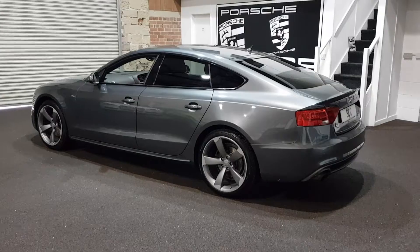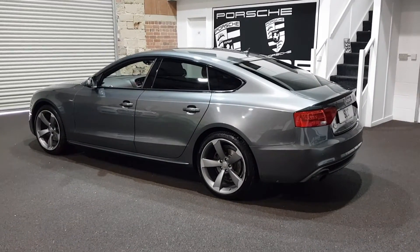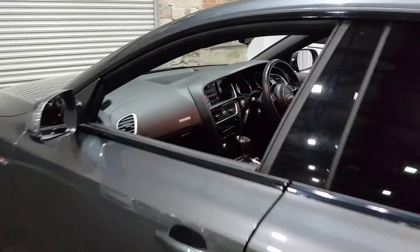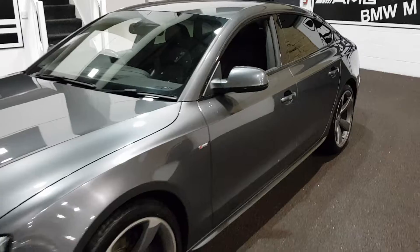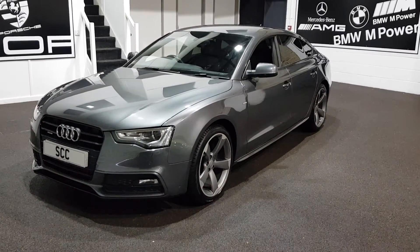It's a pearl effect paint — Daytona grey pearl effect. Got the 19 inch rotor alloys. Gorgeous car, and under 20 grand these are value for money. Just clocked 40,000 miles — a perfect used car.